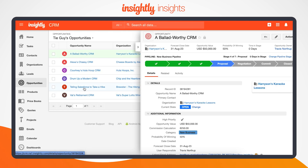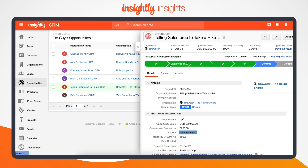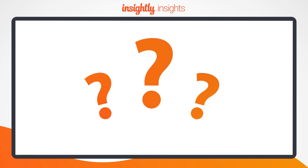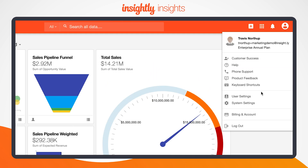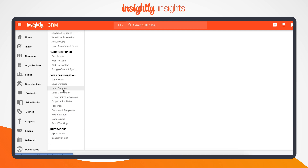Opportunities in the CRM are tracked along this pipeline as they move from the pass stage to the commit stage. Before we proceed, consider this: what pipeline stages are essential to the way you run your business? Based on how you answer, administrators on your account can configure or update your main pipeline stages.